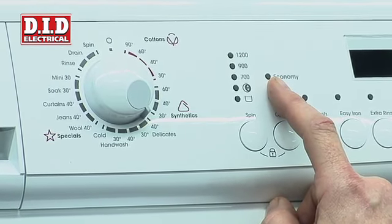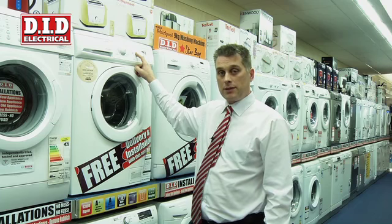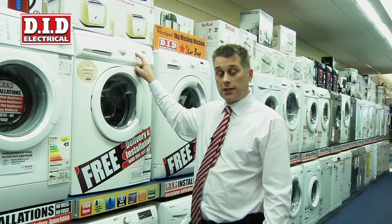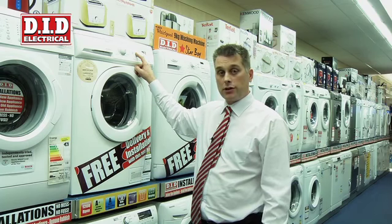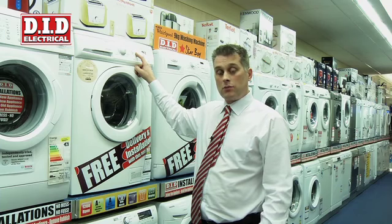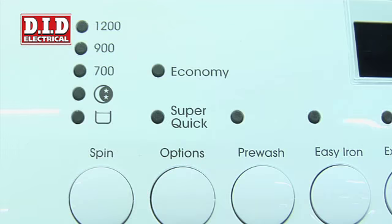Spin speed is hugely important with the washing machine, and having a flexible spin speed is even more so. The faster we spin the clothes, the more water is removed from the clothing. The advantage to that is when it comes to putting them into the dryer, the dryer will be on for less. Having a variable spin is also more important for delicate garments — if you have delicate clothing, we'd use a lower spin, which means less damage.